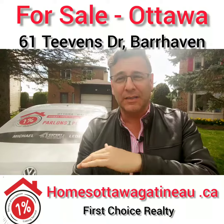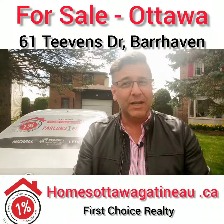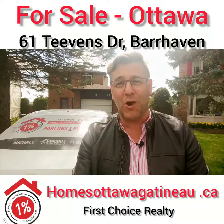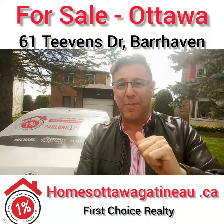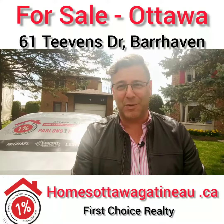And the backyard — it's a lovely private backyard, fully fenced. The bus stop is just a few minutes walking. Don't go through Tevens Drive; just go out through the backyard and you'll get to the bus stop really close by.